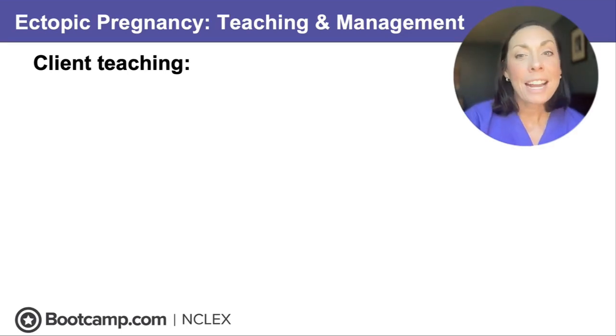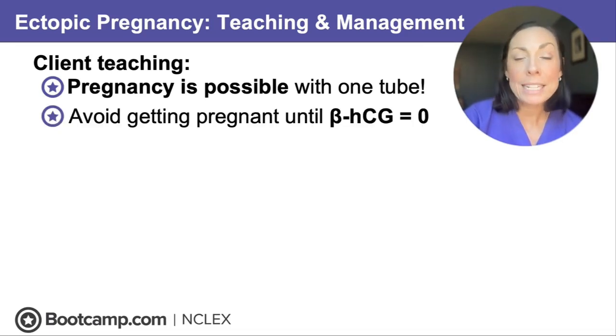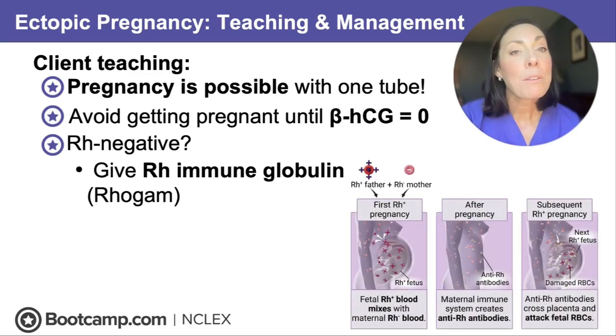Some important client teaching: pregnancy is still possible with one tube — it might be a little more difficult, but it's still possible. The client should avoid getting pregnant until those beta-HCG levels reach zero or undetectable, because a new pregnancy hormone HCG will climb and won't tell us if we've resolved this pregnancy. If your client is RH negative, make sure you give RH immunoglobulin or RhoGAM — that prevents sensitization that could cause her to form antibodies and attack a future pregnancy.